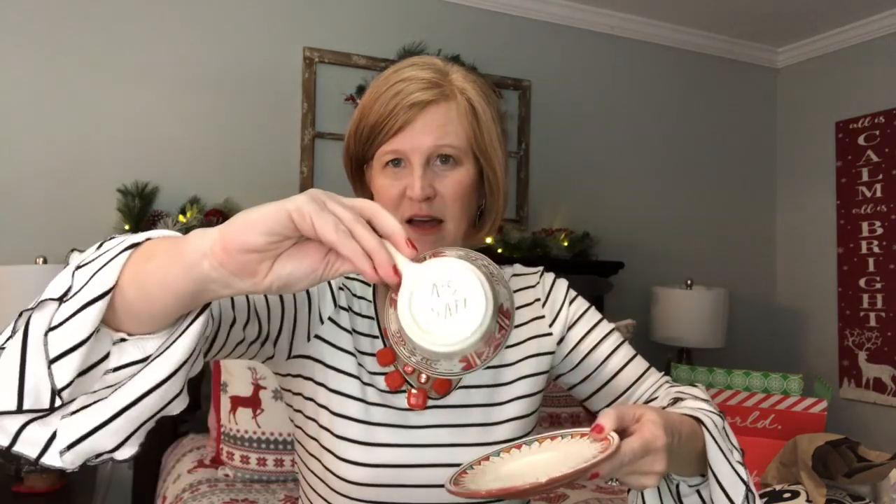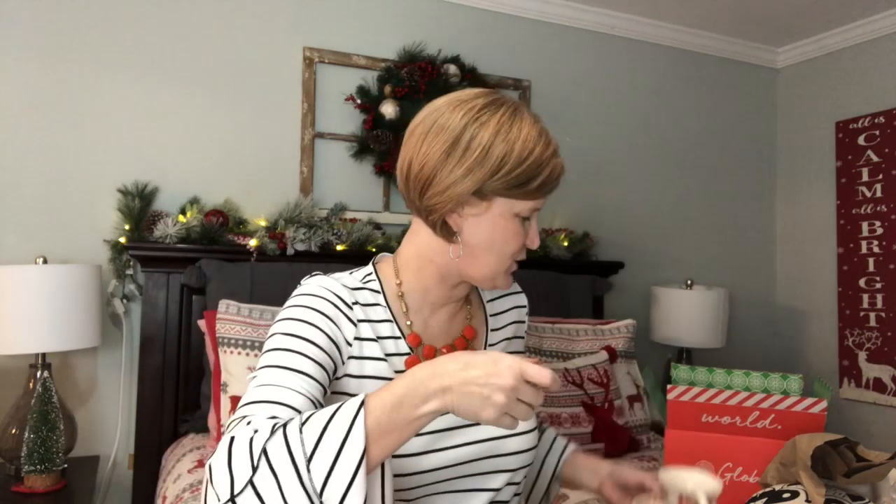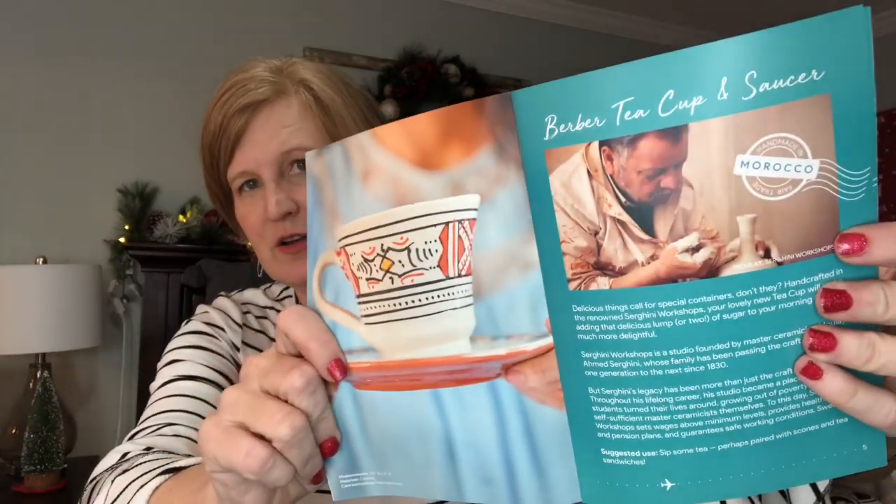There's a sweet little teacup — also signed by the artist. My daughter loves tea sets and collects them from antique stores, so I can definitely see her taking that over. A teacup and saucer makes you feel really proper! This is made in Morocco, from the renowned Sergini workshops. The card says delicious things call for special containers — this handcrafted teacup will make adding a lump of sugar to your morning tea that much more delightful.